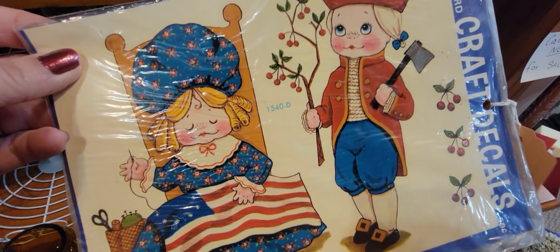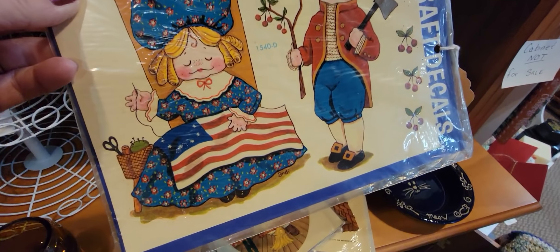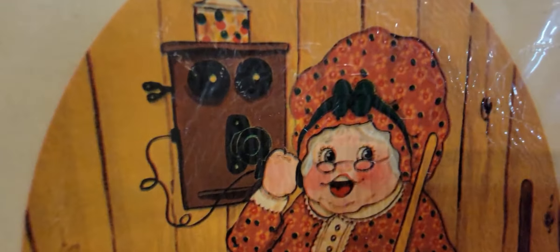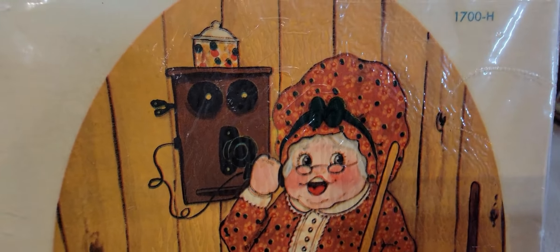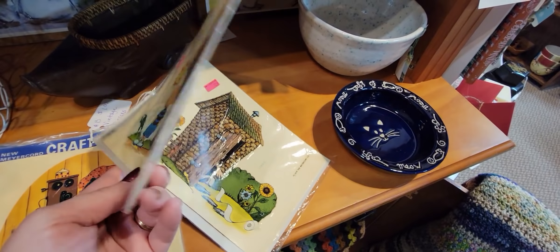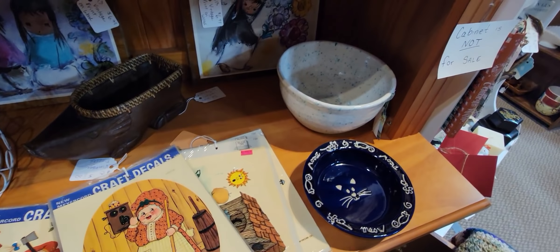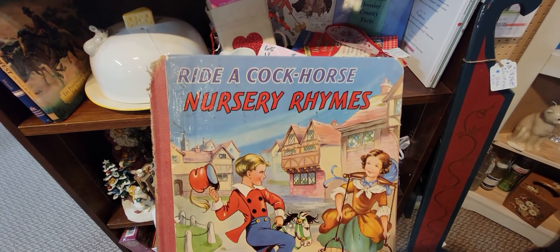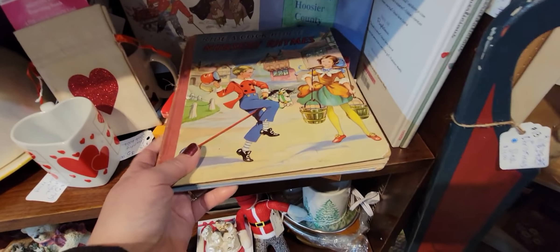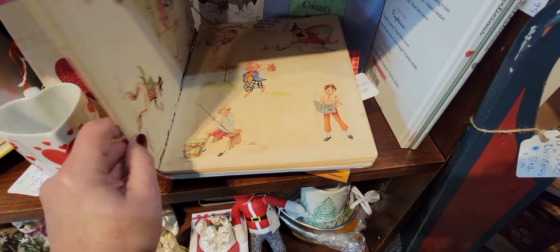These vintage G cows are adorable — look, it's George Washington and Betsy Ross! And then this cow, she's tattling on somebody it looks like. The outhouse — adorable! Oh, here's the Ride a Cock Horse nursery rhymes piece. I have a little bowl that matches this. It is $9.50.